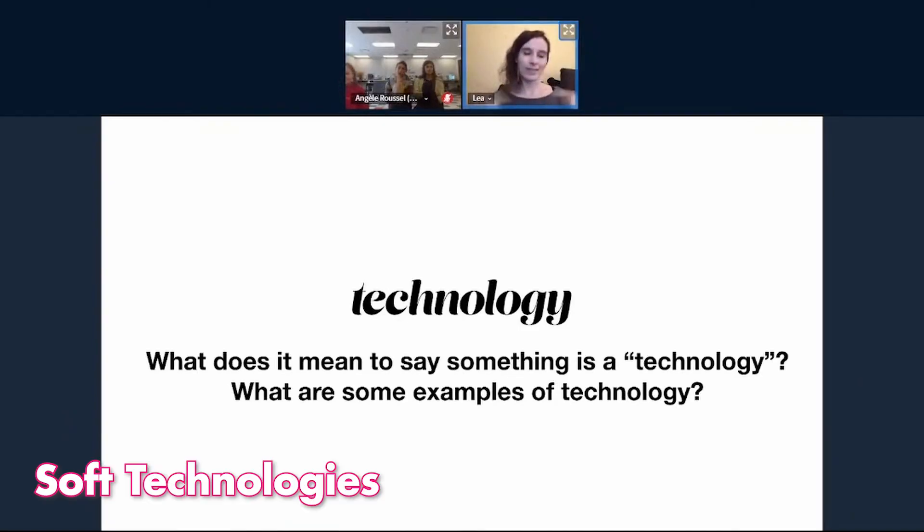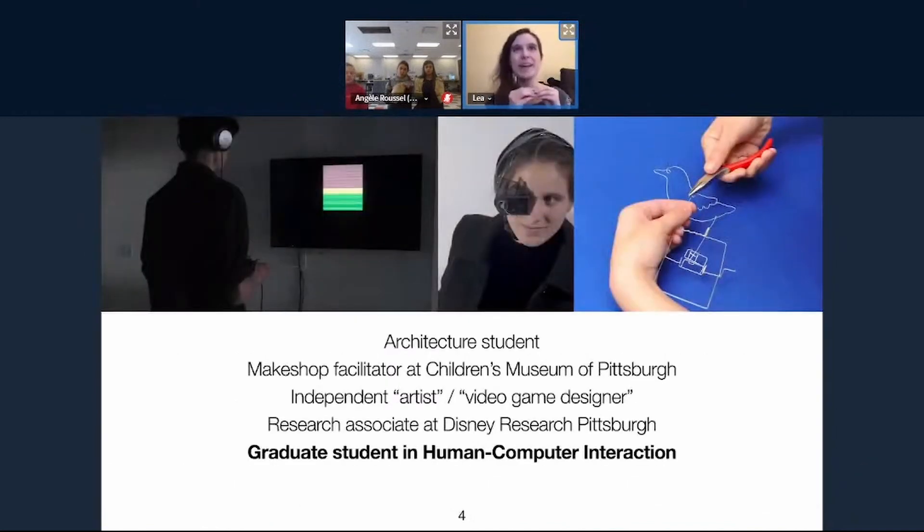I'll tell you a little bit more about myself, because it's a frequently asked question. When I talk to people and say I do all these things, they ask how did you get here, where did you get these skills — often in the form of 'how can I be more like you, Leah?' And I say: you don't actually want that. You want to be more like you. Just some objective background: I was an architecture student, a facilitator at our children's museum here in Pittsburgh, and I've also worked for the mouse at Disney. It's a varied past.